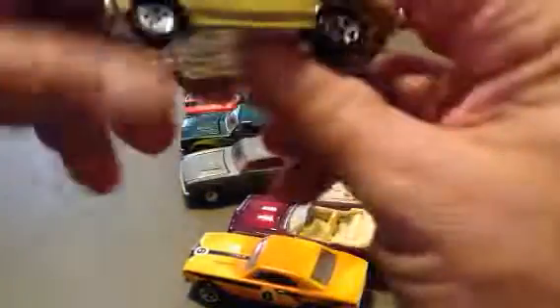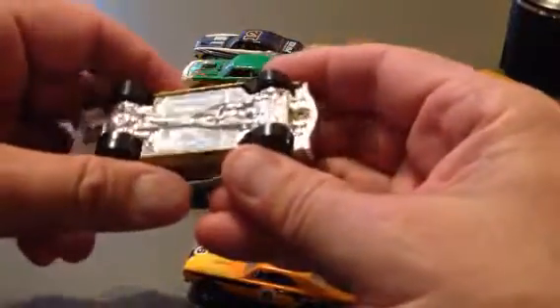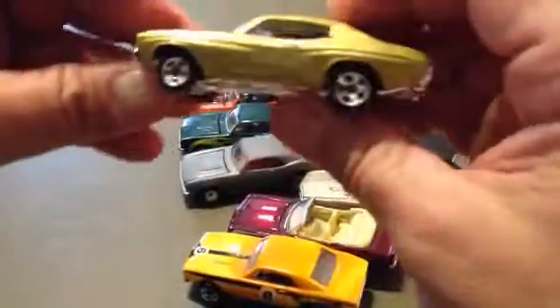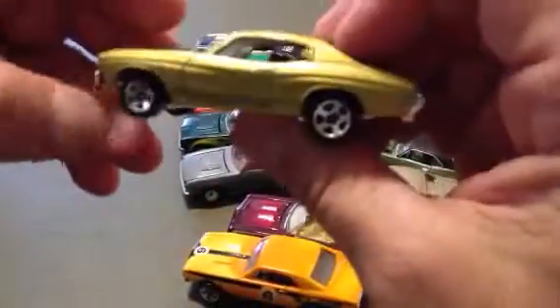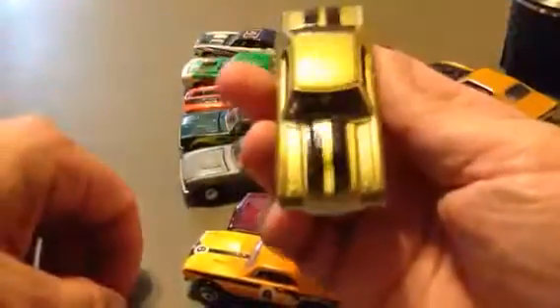Here is a Chevelle, I think. Yeah — 1970 Chevelle Super Sport. Plastic bottom. Metal flake in the paint. Kind of a greenish, forest green with black stripes.